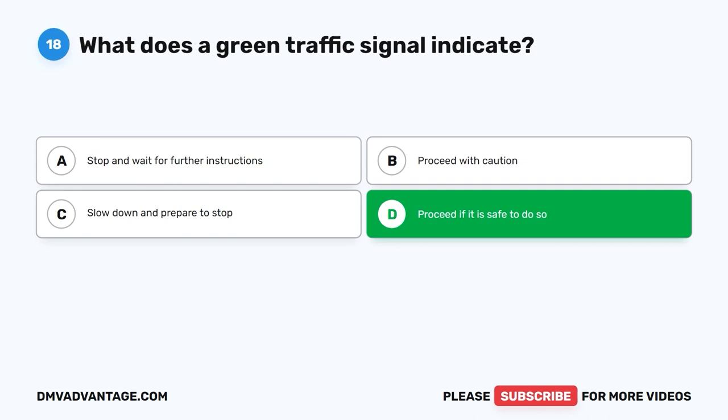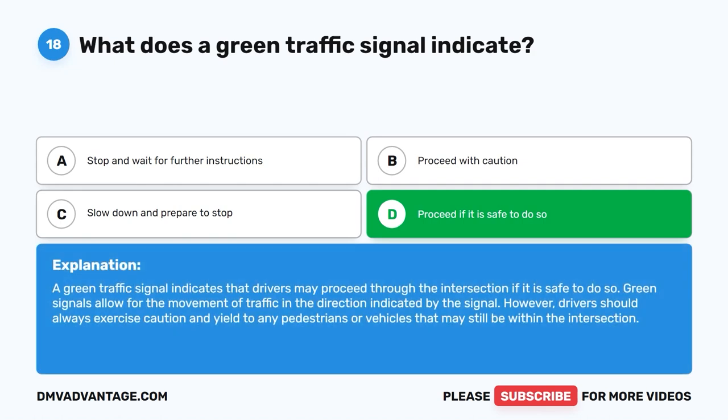The correct answer is D: Proceed if it is safe to do so. A green traffic signal indicates that drivers may proceed through the intersection if it is safe to do so. Green signals allow for the movement of traffic in the direction indicated by the signal. However, drivers should always exercise caution and yield to any pedestrians or vehicles that may still be within the intersection.